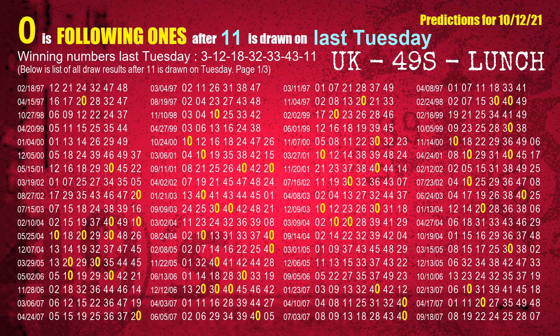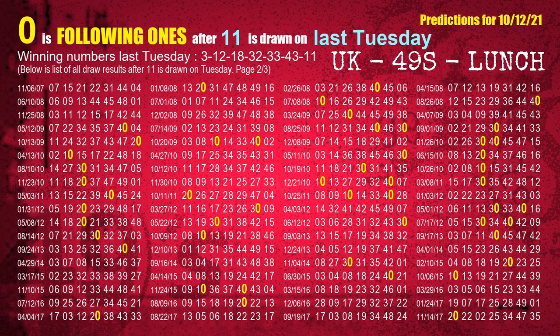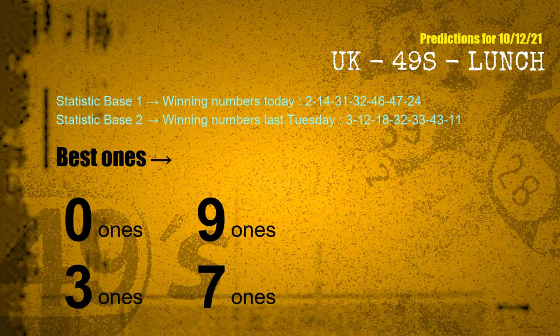The booster winning number last Tuesday is 11; the most frequently following units digit is 0 when 11 is the winning number on last Tuesday. According to the statistics above, with today's winning numbers, the following ones are: 0, 9, 3, and 7.